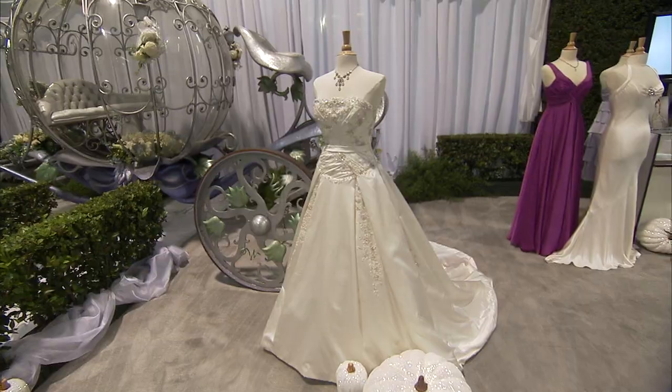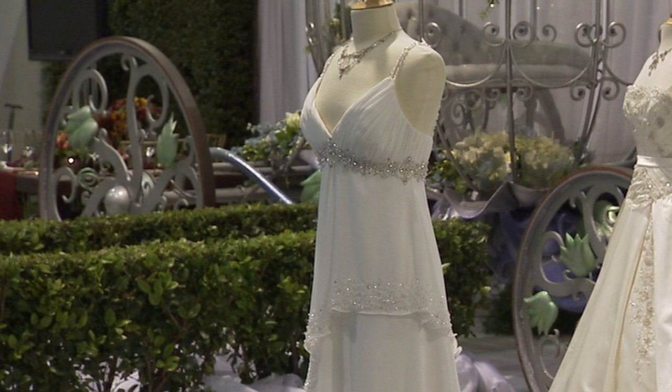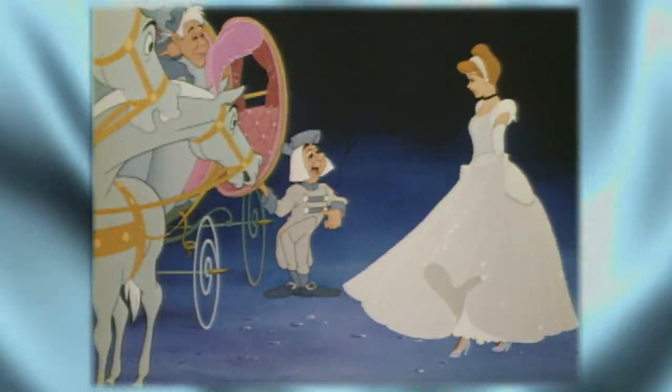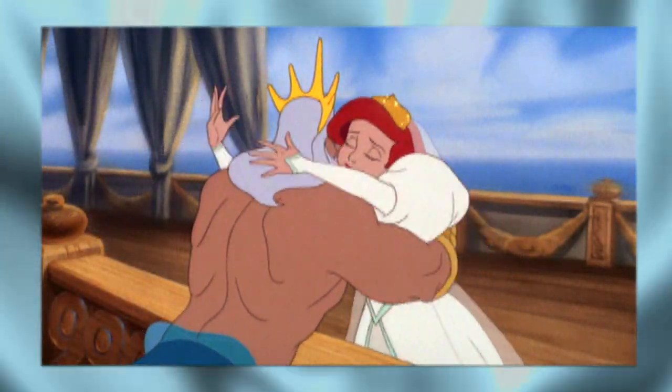All of the silhouettes and the styles that we associate with the princesses are done in a very specific manner. They really represent who the princess is in the gown. The collections have a lot of romance. They're very soft, very feminine, very dreamy. And I think that it's very important to have all of those elements because all of those elements represent the princesses.